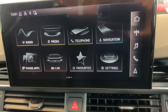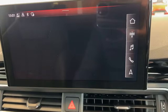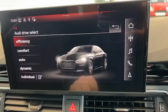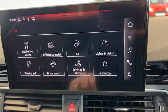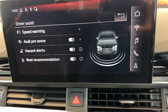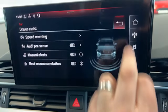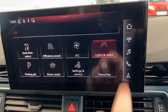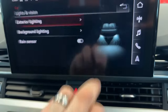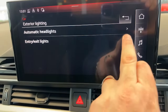Everything is touch screen so really easy to use. You can go into Driver Select or into Driver Assist, where you have speed warning, traffic signs, Audi PreSense, hazard alerts, and rest recommendation. You can also go into lights and vision. It has rain sensitive wipers, automatic headlights, and entry and exit lights — you'll want those on.